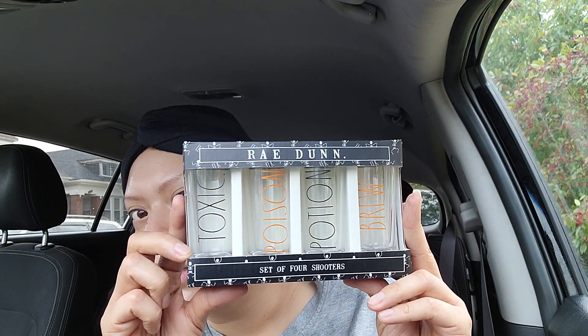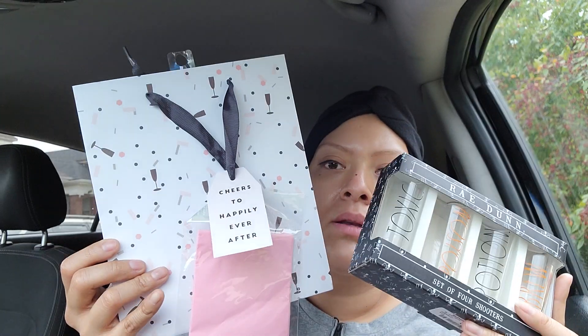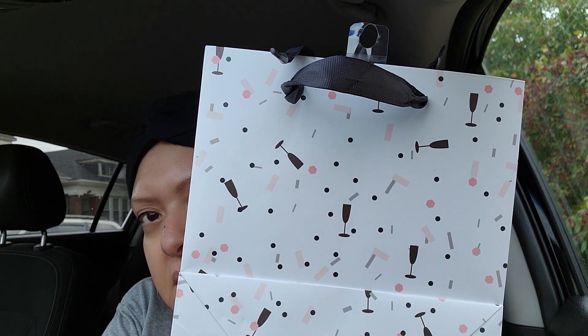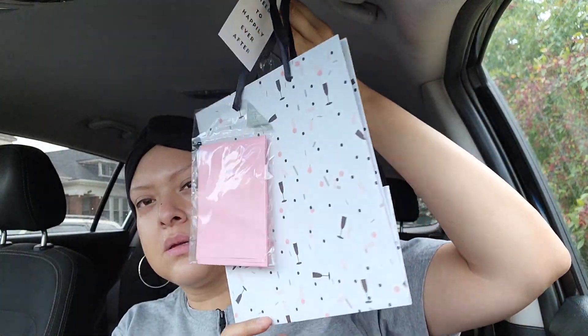If somebody's birthday is on Halloween, I suggest you pick this up - they're gonna love it and love you for it. I also picked up the bag from there, and I'm giving it to her for her birthday. This bag comes with tissue - I love good tissue - and it says 'Cheers to Happy Ever After,' but I'm going to rip that off and make it a birthday bag because I have the shot glasses. It has wine and party favors on it, it was $2.49, and I love that it's black so the shot glasses will match.